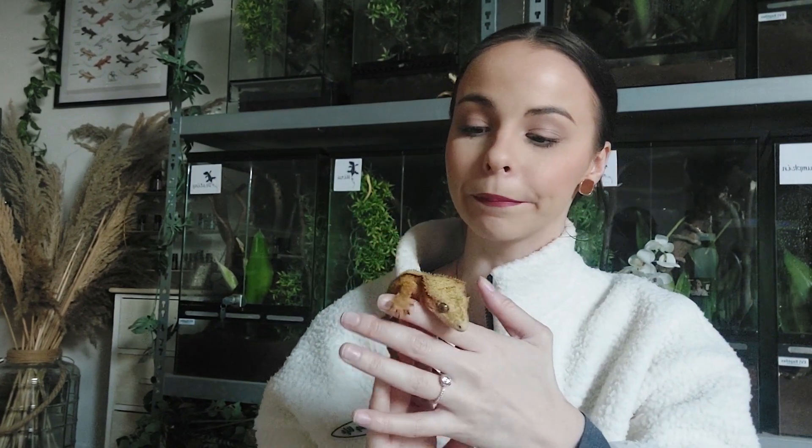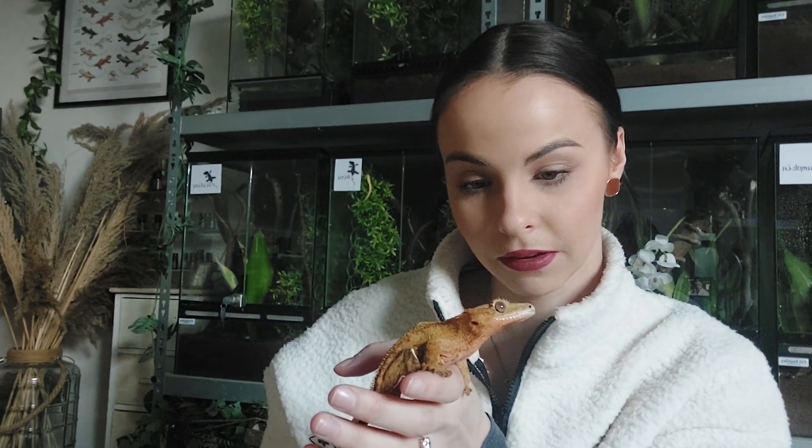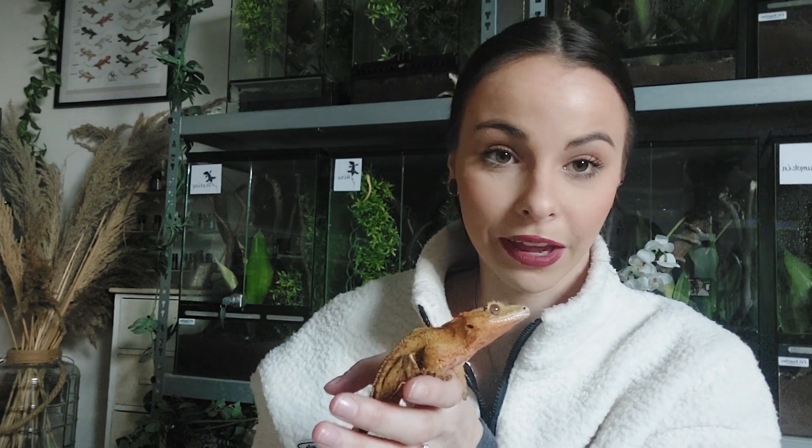He jumps around just like any other gecko, eats like any other gecko, and behaves completely normally. What happened is that when Willow was born you couldn't see it yet, but as he started to grow, two vertebrae had fused together — a fault in the bone structure. So we don't breed with Willow, because we're not certain it could be genetic. It's never smart to breed with a gecko that has a physical defect.